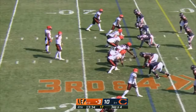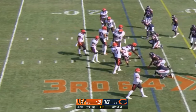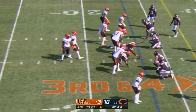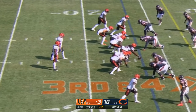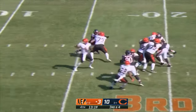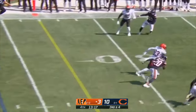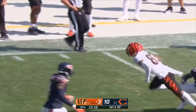One-score game — Burrow's got to be real sharp here. Jamar Chase, the rookie from LSU, has been quiet today. And he finds Boyd — Boyd on the loose and Boyd with a first down to the 45 yard line.